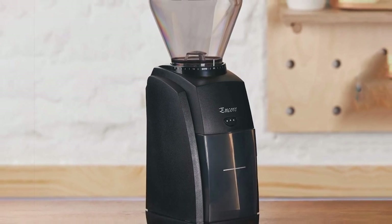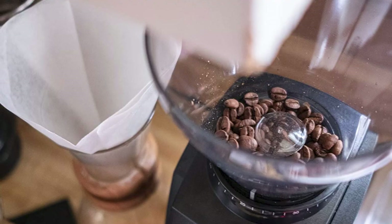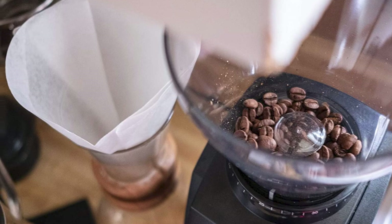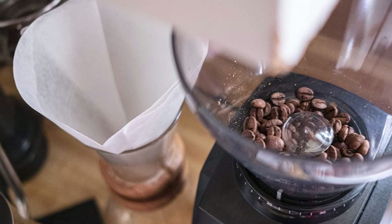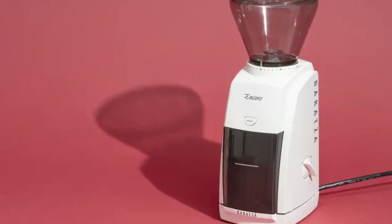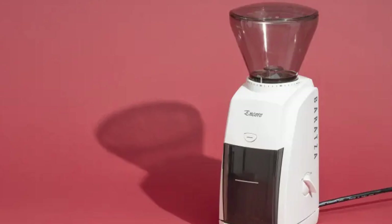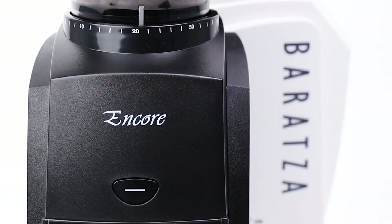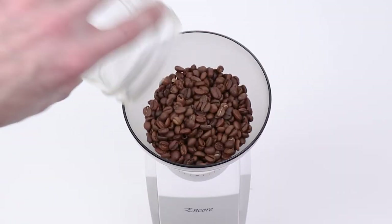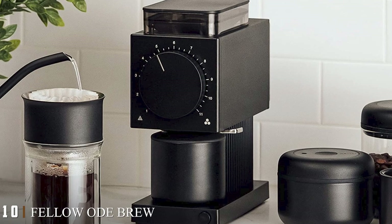While still not cheap, the Baratza Encore is actually one of the least pricey of the bunch. Its affordability is why it's so appealing as a first serious coffee grinder and why it makes such a great gift — it's just the right price to be a bit of a splurge without being over the top. It would be great for someone who loves coffee but hasn't yet considered spending money on a grinder. 'They will thank you for life,' says Palombo. JP Uberty, president and co-founder of La Colombe, echoes her praise, saying the Encore allows for an impeccable grind, really bringing the coffee to its full potential.